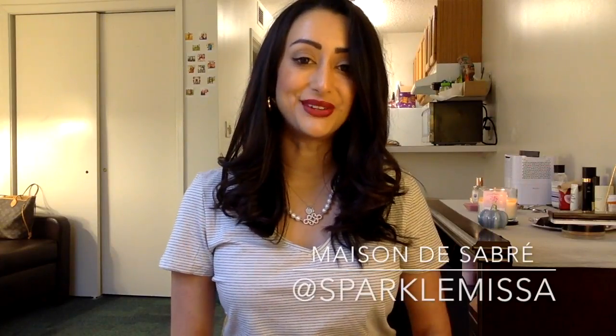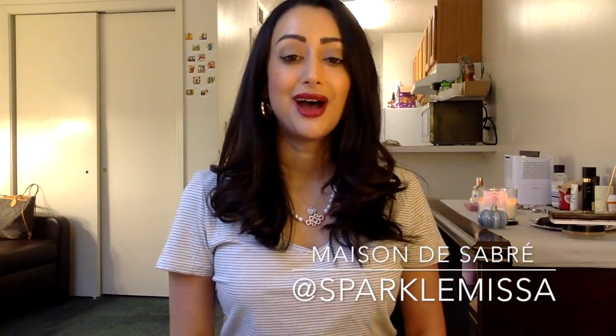Hi guys, hope you're doing well. Today I have a video about a phone case — this is Maison de Sabre — and I really wanted to share it with you because I know a lot of you are gonna love it. I found this company through Instagram, you know how sometimes you just go through the searches and you see things.